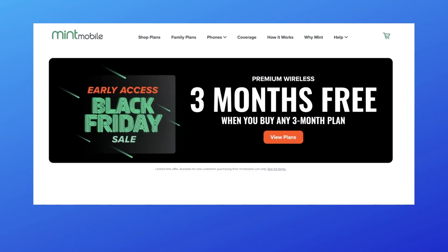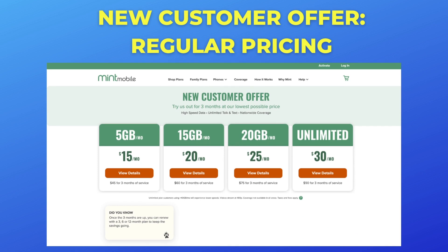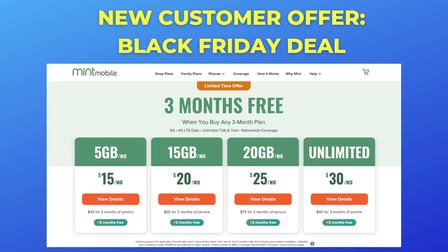Let's go over the details and make sure it's right for you before you sign up. Here's a look at Mint Mobile's new customer offer with regular pricing, and here's the deal. The difference is just double the time — six months instead of three.